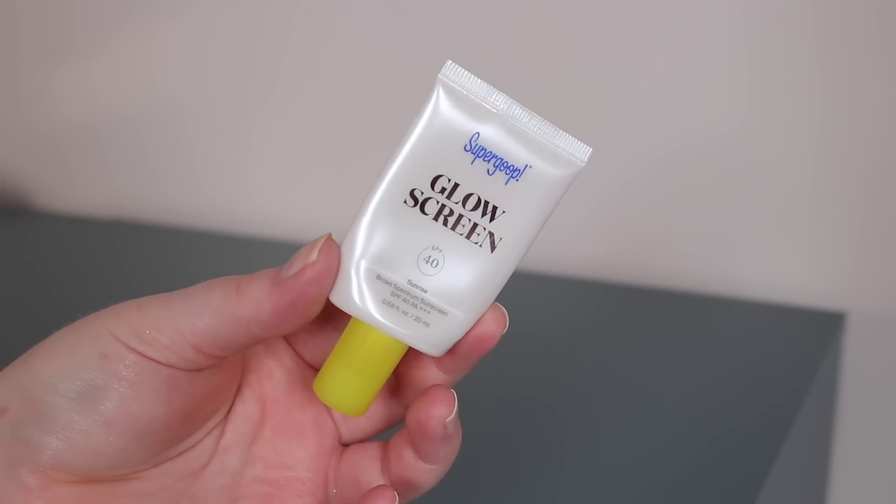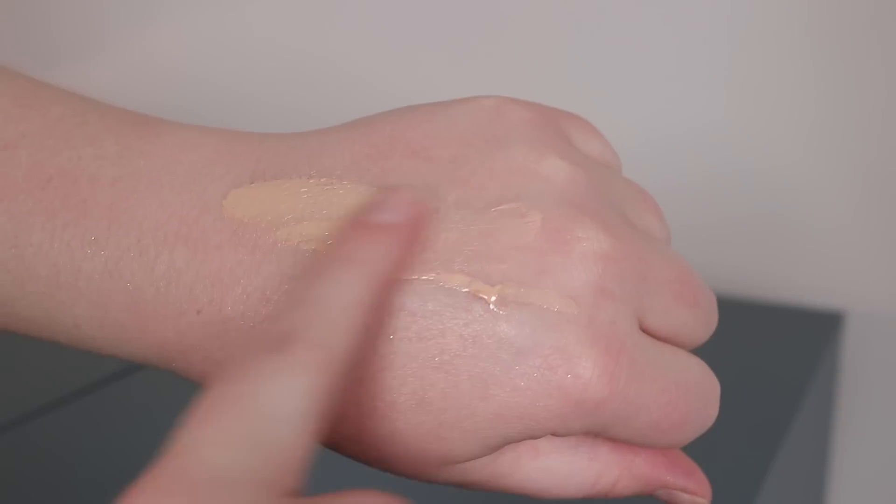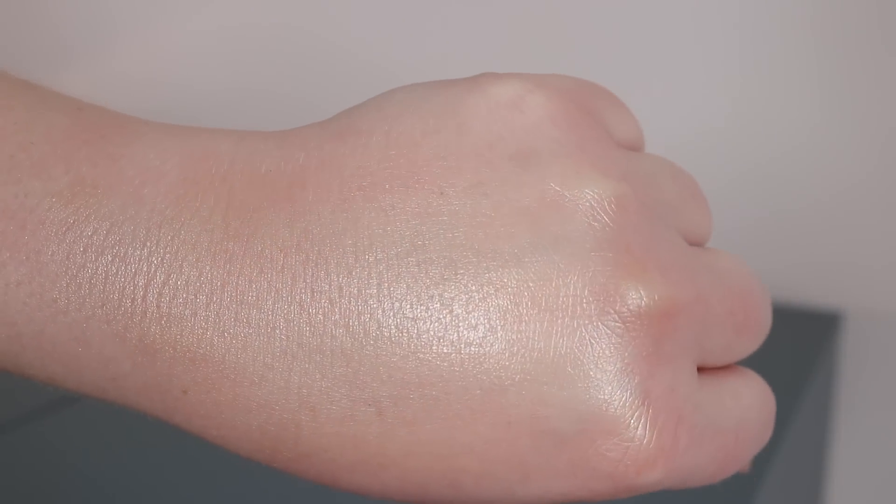This is the Supergoop Glow Screen in the shade Sunrise. It's a tinted, glowy sunscreen with a little bit of coverage and a nice sheen. I specifically use this when I go on my morning walks — anytime I'm going outside and don't want a full face of foundation. I have a lot of redness and want that radiance. Mixed with the pigment and the sun care benefits, it just works perfectly. I feel so put together, toned, tanned, and ready to go on my walk.